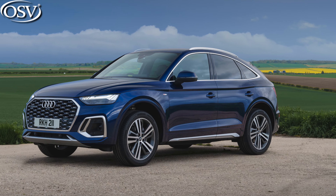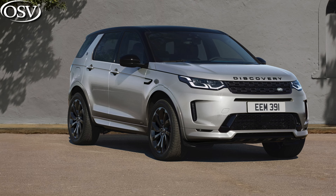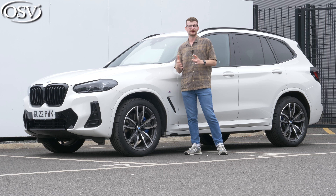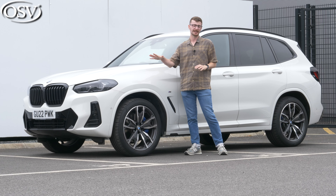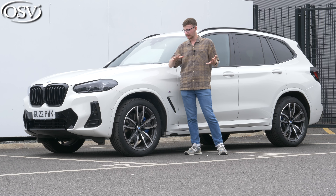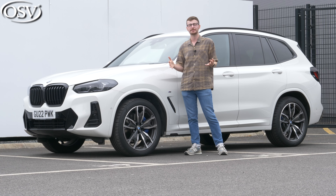Key rivals include the Audi Q5, Land Rover Discovery Sport, and the Volvo XC60. The X3 starts from around £41,500 for entry-level X-line models, though it climbs higher to around £61,000 for M versions. It can only be had with four-wheel drive and there's no manual gearbox option — you have to choose between a six or eight-speed automatic.